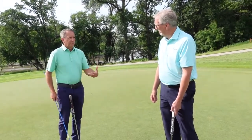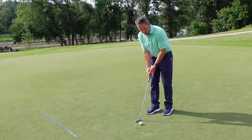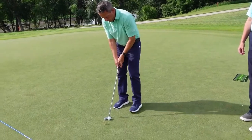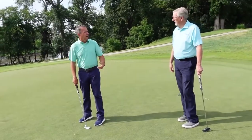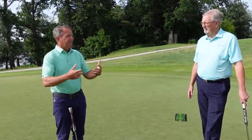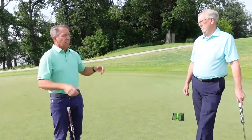Once you're over the ball, you're really trying to be reactive. A simple routine I developed as a college player and passed on to student athletes: I'd come in from my read, make my commitment, and literally say to myself 'grip, aim, stance, look, and then stroke.' That takes you out of your own head — worrying about taking the putter back inside or outside — and lets you just react to the target, making a much more consistent stroke.